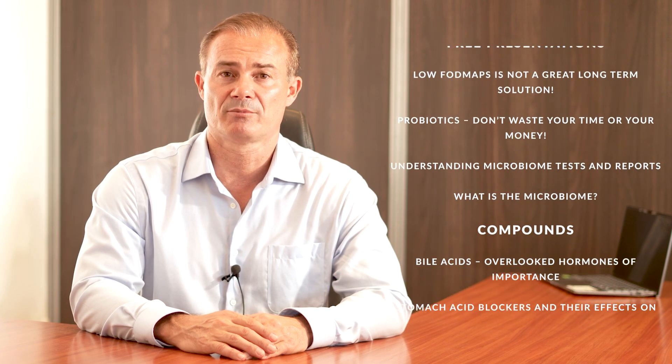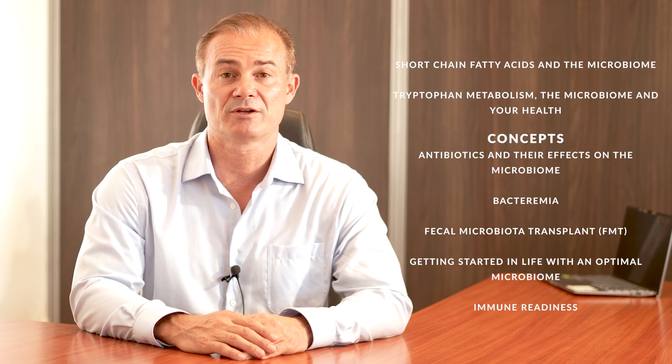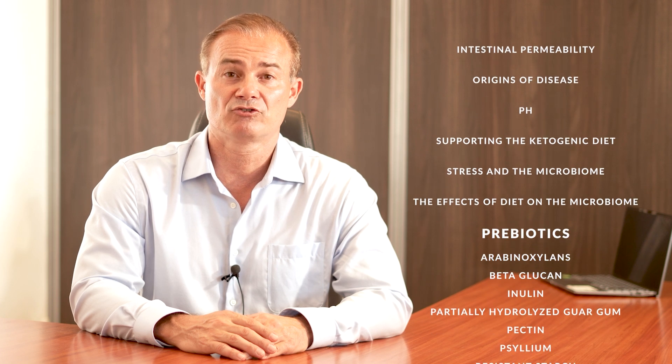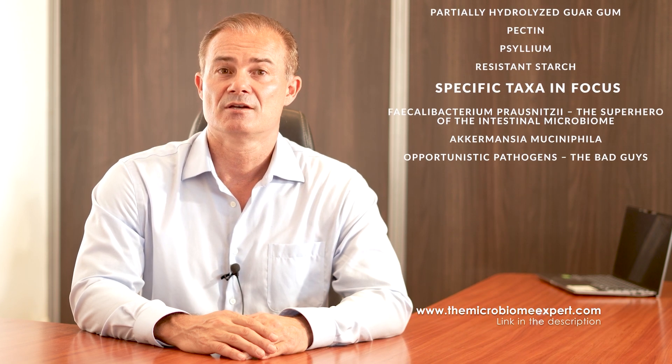I hope you learned a thing or two from this free presentation — it's a great example of what you'll see if you join my Microbiome University. I have 50 in-depth presentations on deck, highlighting every conceivable topic about the microbiome. I'll launch a new presentation each Monday morning, and each Thursday evening I'll have a large free group webinar for those with questions about the presentation of the week. So join now.